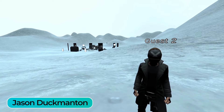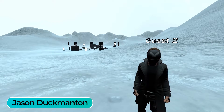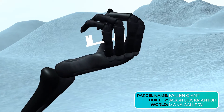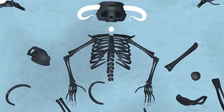Hey Metaverse Cribs, I'm Jason Ducmanton, a digital illustrator and animator, and this is my first virtual gallery NFT on Mona Spaces. Let's go take a look. Welcome to Fallen Giant, an interactive gallery space filled with hidden secrets and surprises. This is a gallery that will react to your presence, and your actions can change the environment too.